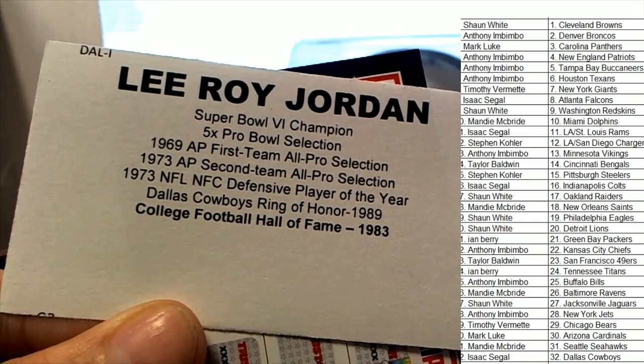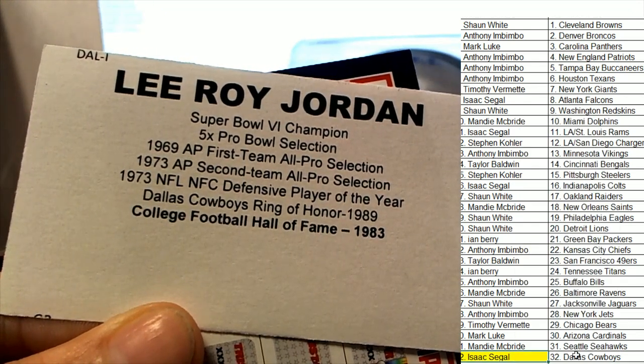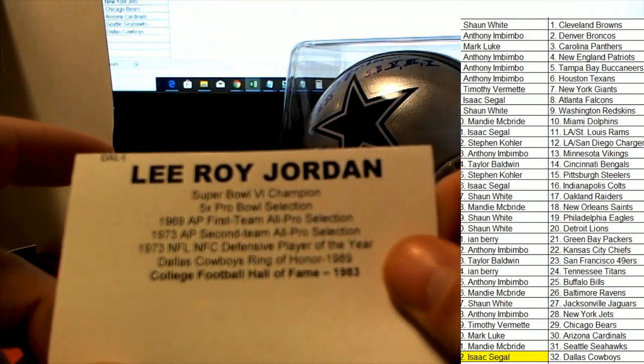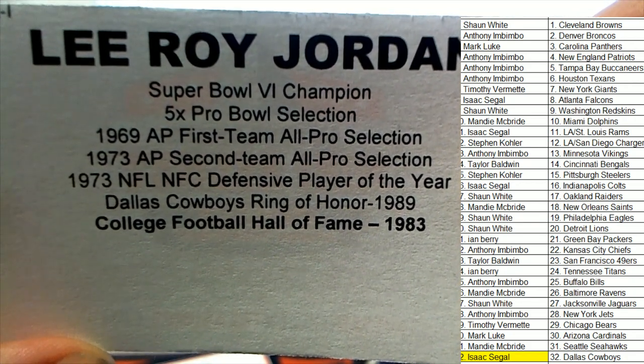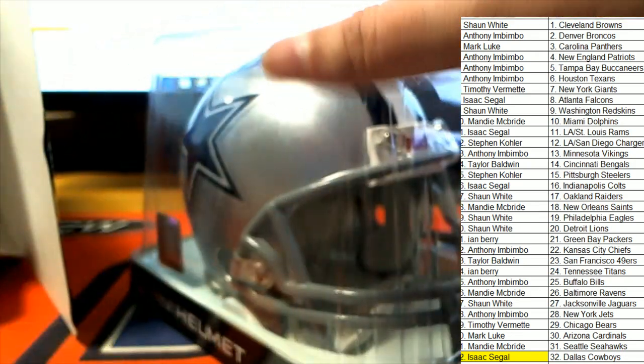Dallas Cowboys owner — congratulations — in the box break that is Isaac S. who hits in spot 32. Boom! Very nice, Leeroy Jordan. That's very cool, a lot of ink on this thing too. Pretty neat.